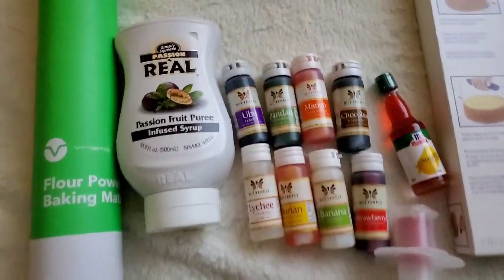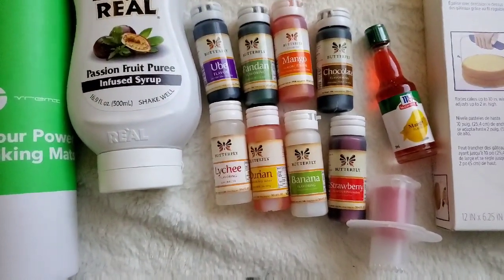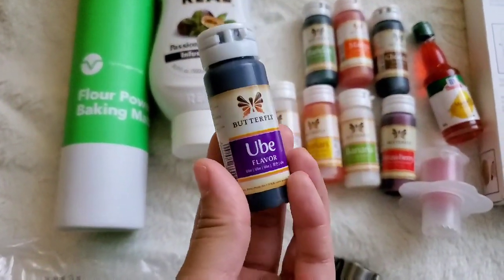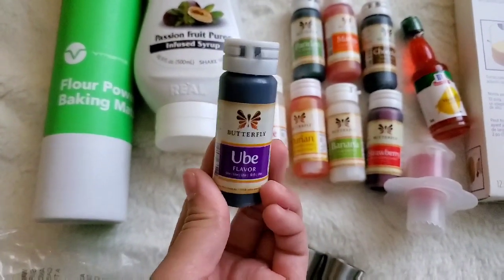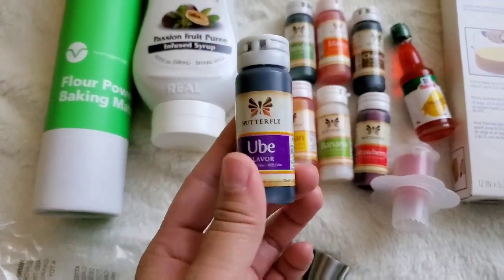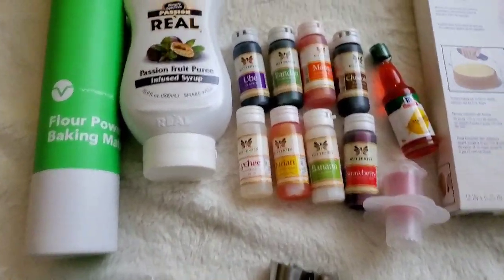Let's start with the extracts. My favorite extracts to use are the Butterfly brand. I feel like the flavors are very rich, and some of them actually have a really good dye to it. Like the ube one — this is my absolute favorite ube extract to use. It has a wonderful, really rich taste and it's got a beautiful vibrant purple. Sometimes I actually just use this as my food dye in some of my recipes.